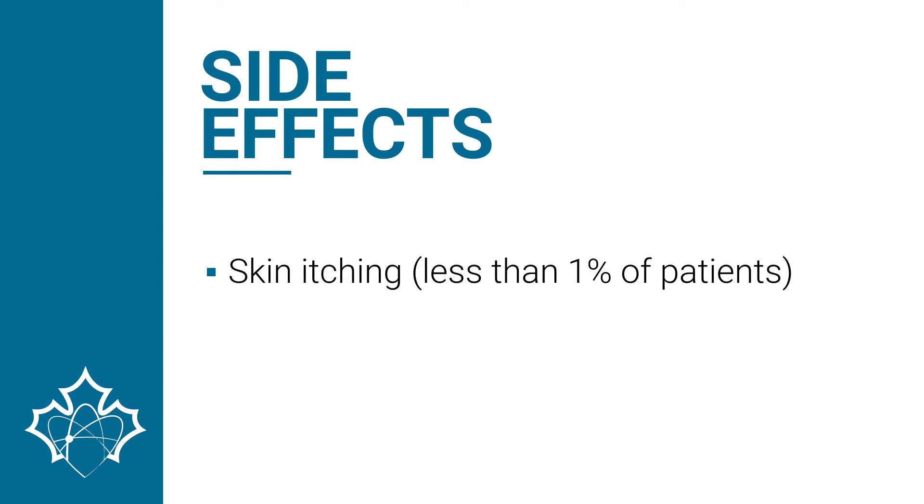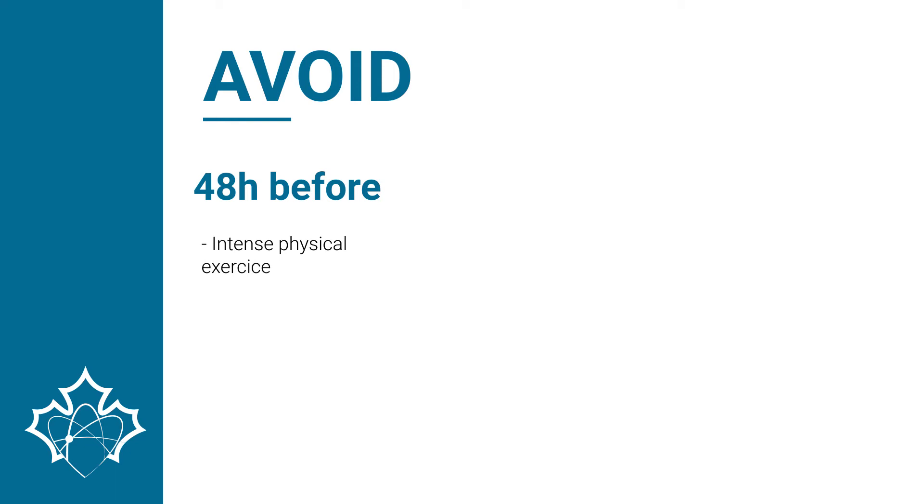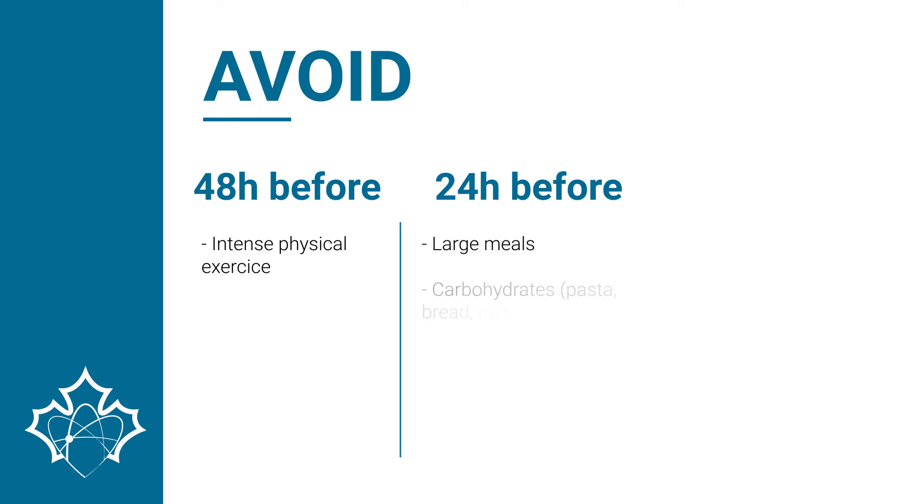Possible side effects associated with the FDG PET exam are skin itching, and these affect less than 1% of patients. To properly prepare, the patient should limit intense physical exercise 48 hours before the examination. The day before the examination, the patient should avoid large meals and carbohydrates.